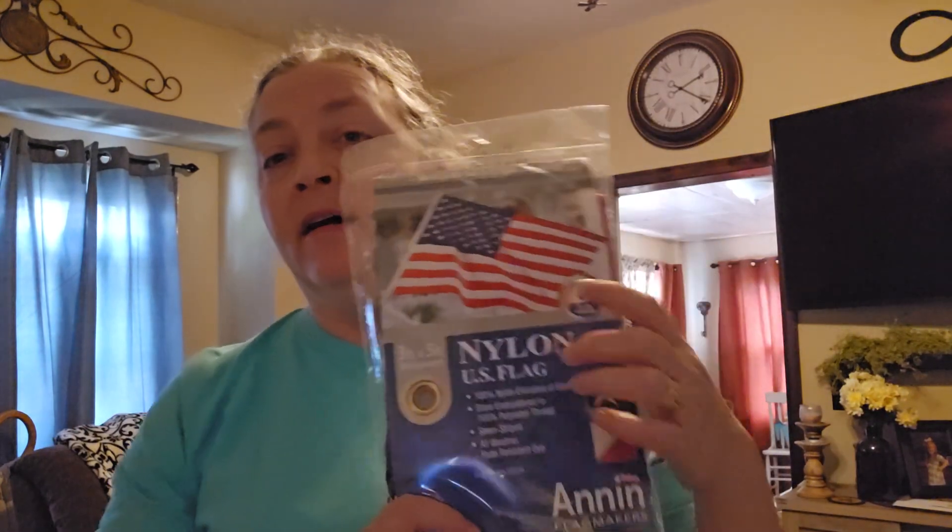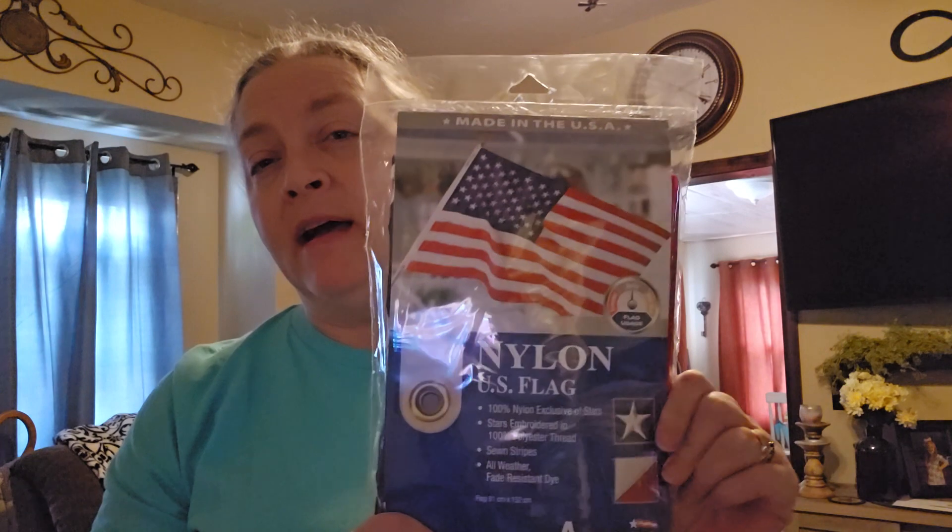My flag from last year was getting pretty rugged — it was time to retire it. I have yet to take it to the Legion, but I got this nylon flag to replace it. Not a huge one, but I just have it on a pole hanging off the front of my house. It says it's for daily use, which is what I usually do — I leave it out and bring it in when something happens.